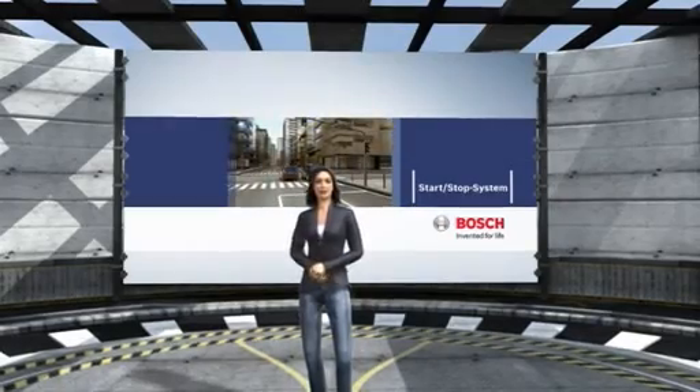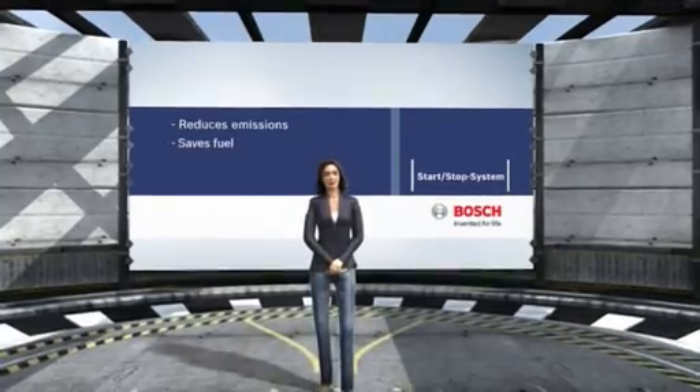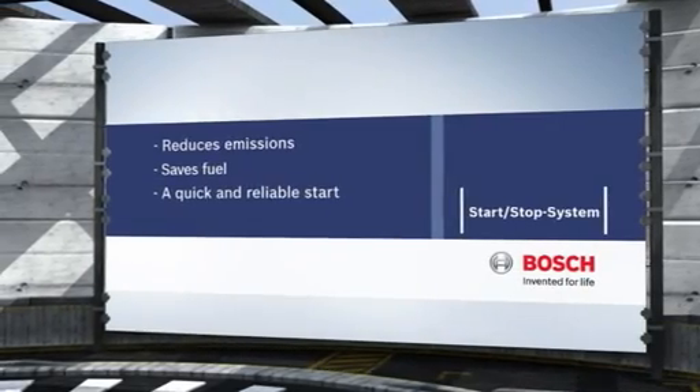The Bosch Start-Stop system helps to reduce emissions and to save fuel. It also gives you a quick, reliable start every time. Bosch — Invented for life.